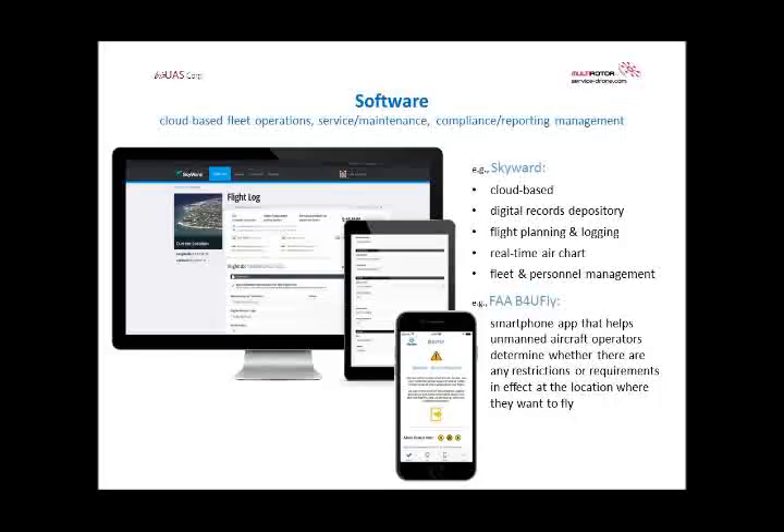The FAA recently came out on a limited trial basis with the 'Before You Fly' app — I believe it's only for iPhone at this point. It shows you as an operator in the field whether it's possible and allowed to fly in that area. There are different conditions, but for the five-mile or three-mile radius — depending on whatever regulation you're flying under — it will tell you whether it's legal or not.